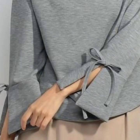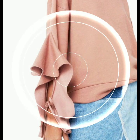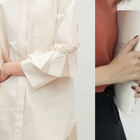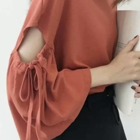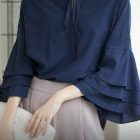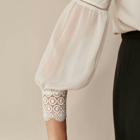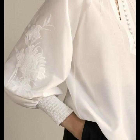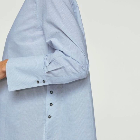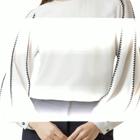Hey everyone, welcome back to my YouTube channel. So how are you guys? I hope that you are all fine and doing very well. Today I'm back again with another beautiful, gorgeous, and useful collection of sleeve designs for different types of dresses. This is a very gorgeous, very nice collection, guys — I hope that you are going to love these designs.